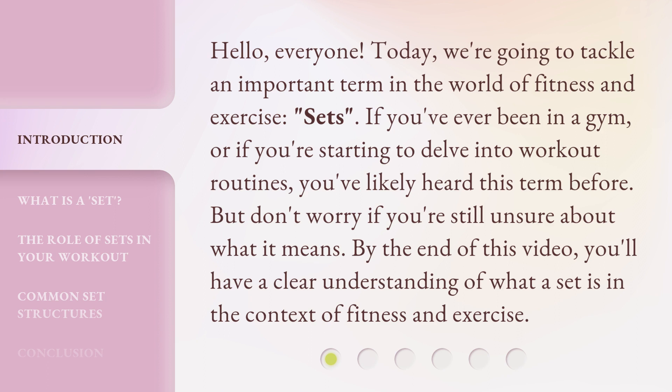Hello, everyone. Today we're going to tackle an important term in the world of fitness and exercise: sets. If you've ever been in a gym, or if you're starting to delve into workout routines, you've likely heard this term before. But don't worry if you're still unsure about what it means. By the end of this video, you'll have a clear understanding of what a set is in the context of fitness and exercise.